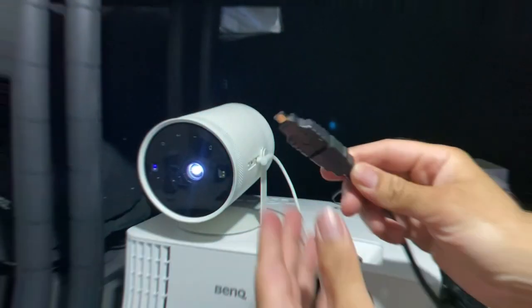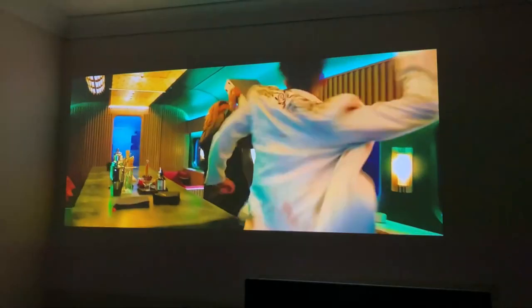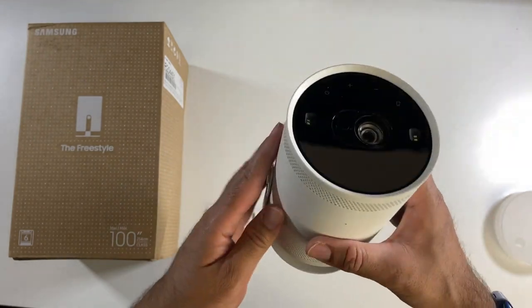You might be thinking there's a catch, right? Well, there's always a trade-off. The Freestyle may seem like it offers less for more on paper, and yes, you'll have to shell out a bit extra for the battery. But let's talk convenience and practicality — your time is valuable, and the Freestyle saves it by being a breeze to set up.